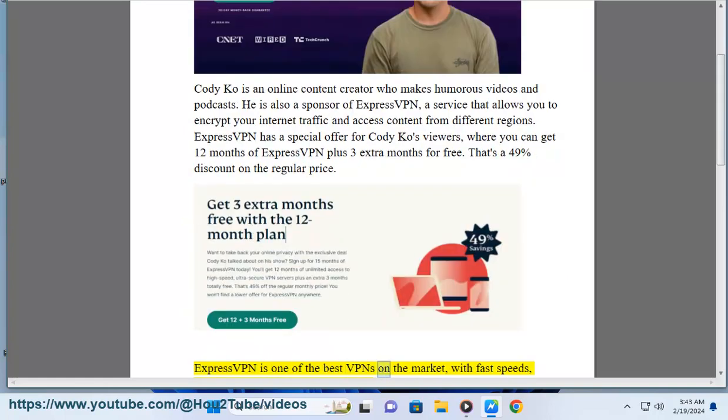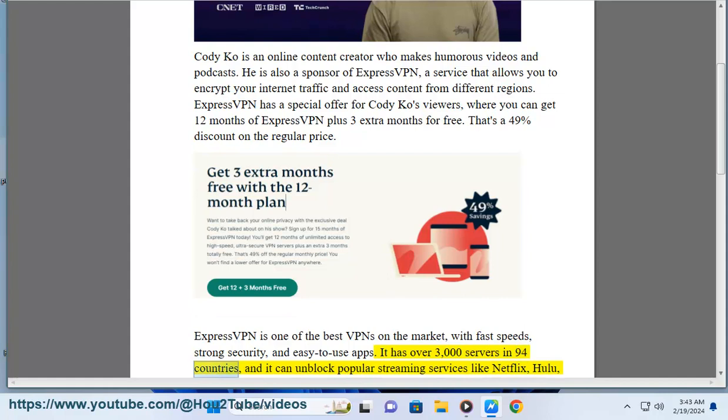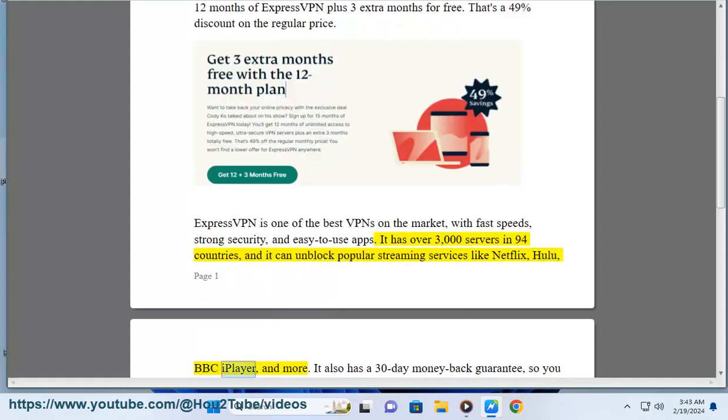ExpressVPN is one of the best VPNs on the market, with fast speeds, strong security, and easy-to-use apps. It has over 3,000 servers in 94 countries, and it can unblock popular streaming services like Netflix, Hulu, BBC iPlayer, and more.